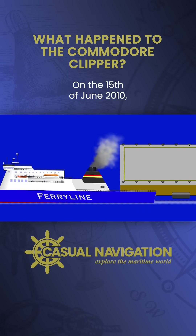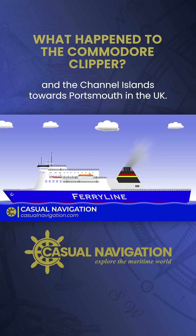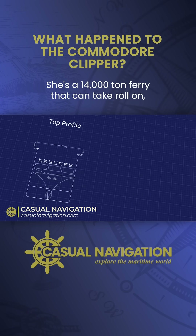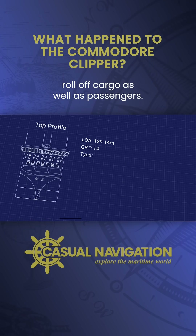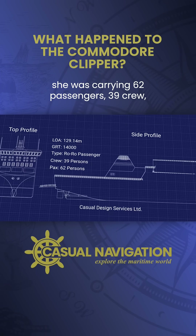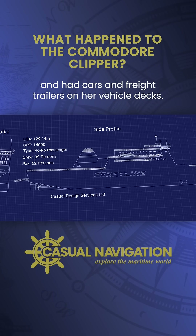On the 15th of June 2010, the Ropax ferry Commodore Clipper sets sail from Jersey in the Channel Islands towards Portsmouth in the UK. She's a 14,000 ton ferry that can take roll-on roll-off cargo as well as passengers. On this voyage she was carrying 62 passengers, 39 crew, and had cars and freight trailers on her vehicle decks.